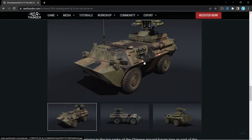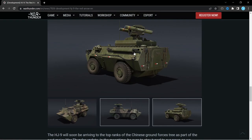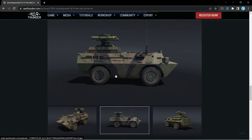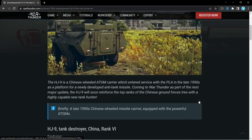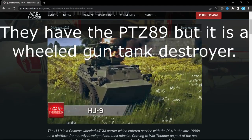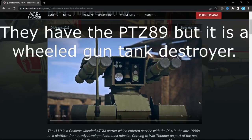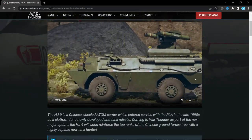Like many other tank destroyers, you're going to have to stay on the move, stay mobile, and switch position as often as you can. Hopefully this will be a welcome addition to the Chinese tech tree. I don't think they have any wheeled tank destroyers, at least not anti-tank guided missile ones, so this should hopefully be a great addition.